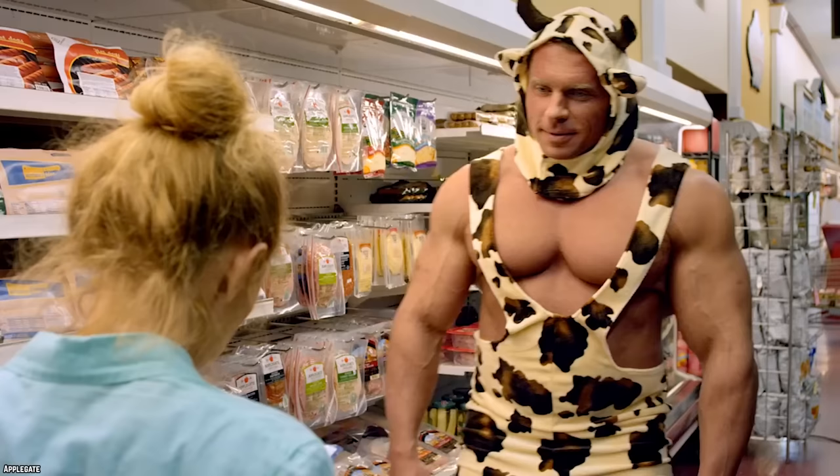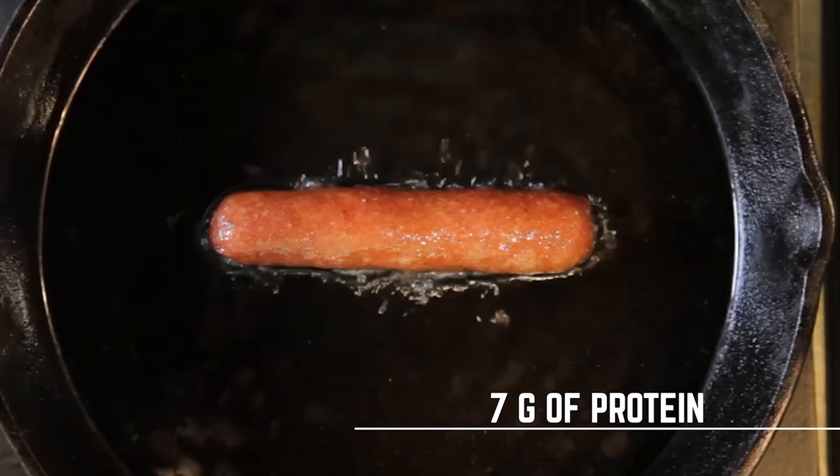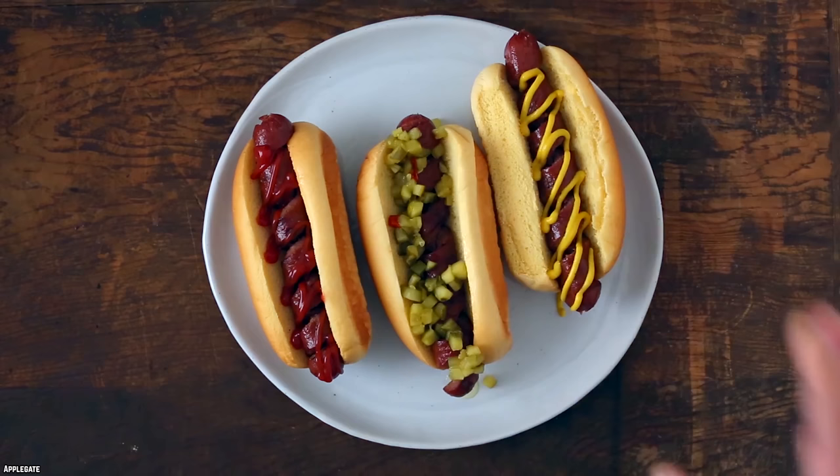At only 110 calories a dog, Applegate Naturals have fewer calories than most of the other beef hot dogs, and they still have 7 grams of protein. Unfortunately, at 500 milligrams, the sodium content is higher than many hot dogs, so you should keep this in mind if you're thinking about buying this brand.